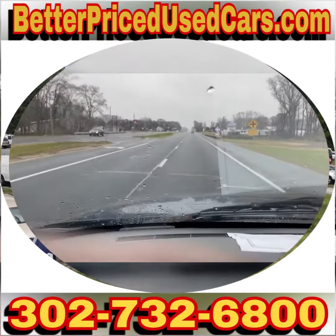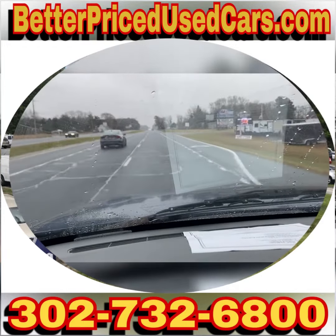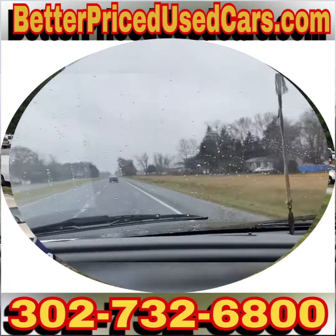Frankfort, Delaware is located 20 minutes north of Ocean City, Maryland, and about two hours south of Wilmington and Philadelphia. If you fly here, you want to fly to Salisbury, Maryland airport — airport code SBY, Sierra Bravo Yankee.